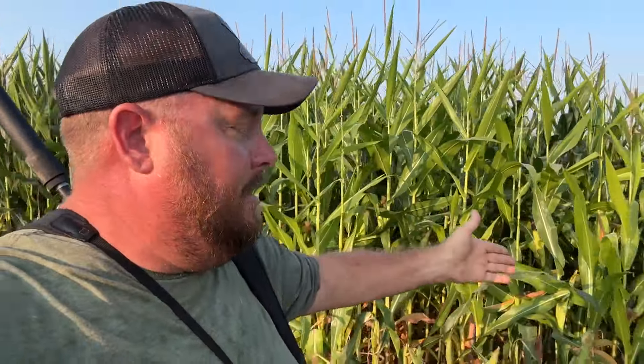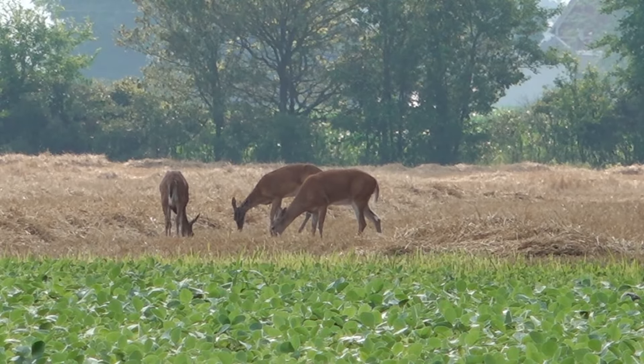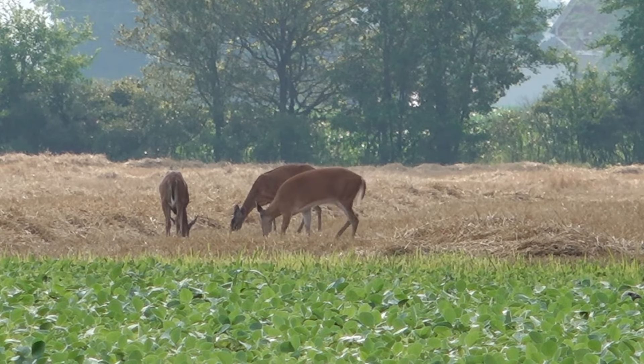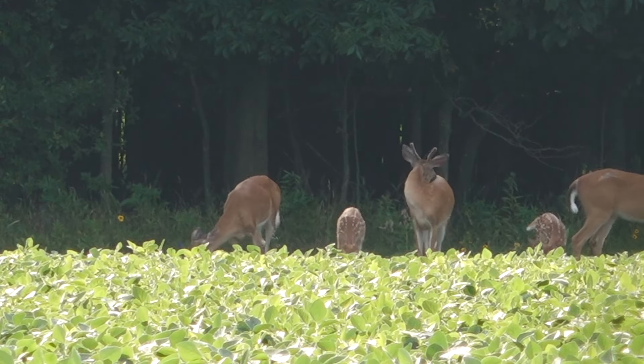Even with all this food around, they still demolish those trees and create a browse line — that tells you there's overpopulation in this area by a large amount. That's why we're out here. The DNR manages this; they come out and check it, look at the corn damage, and then issue permits based on that — the Deer Management Assistance Program permits here in Michigan. It's very managed; people come out and look. We're not just shooting all the deer — we're actually trying to manage the resource.